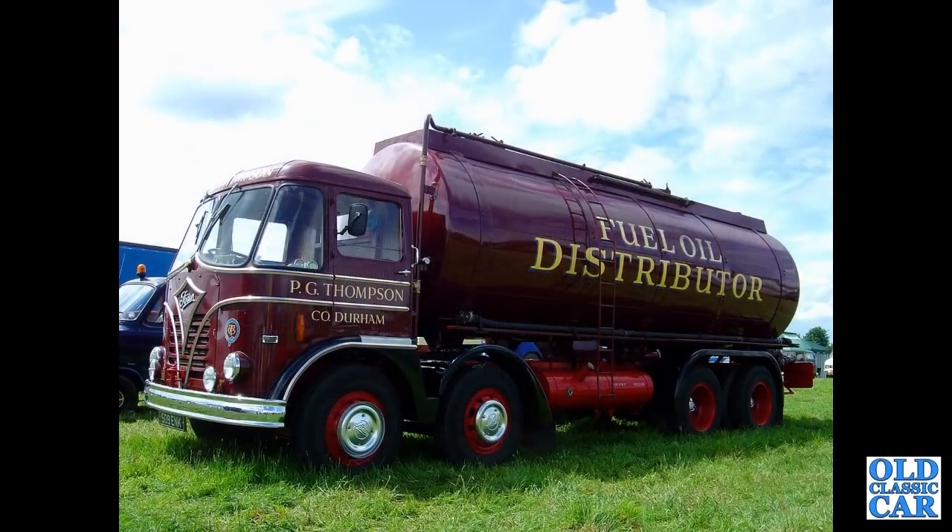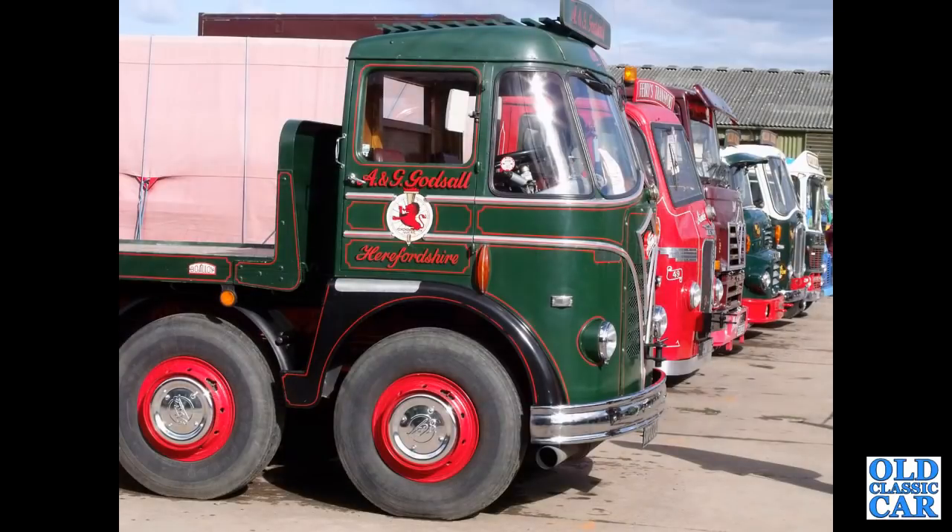What a stunner — a fuel oil distributor for PG Thompson of County Durham. 509ENK — an S20 from November 1958. Another line-up of classic Fodens. Of course, Foden and ERF were both built in Sandbach — if I should do a video on ERFs as well, please let me know in the comments.